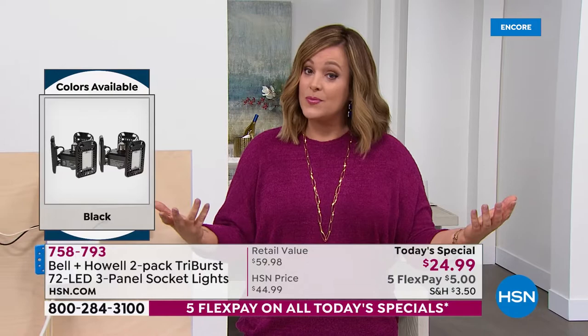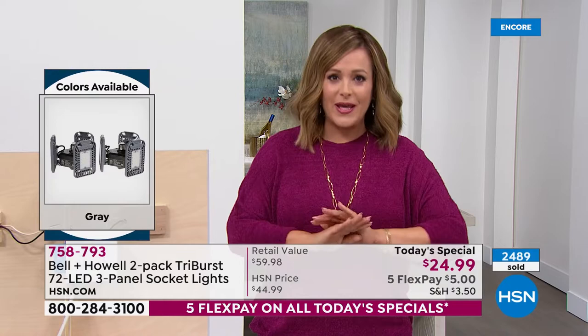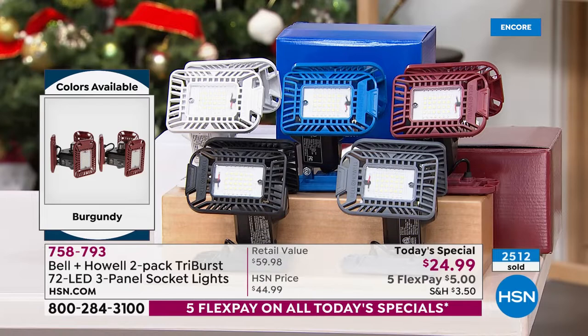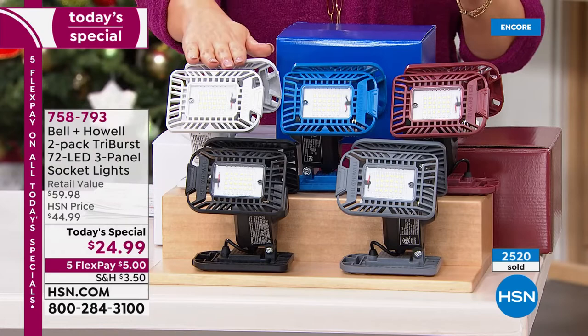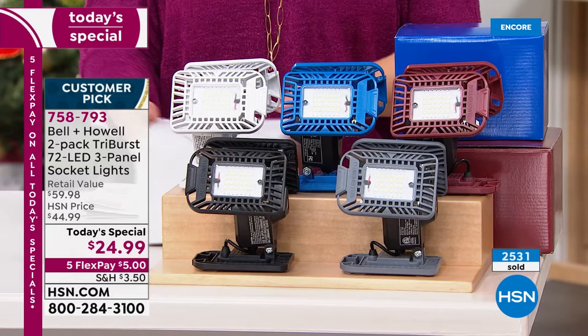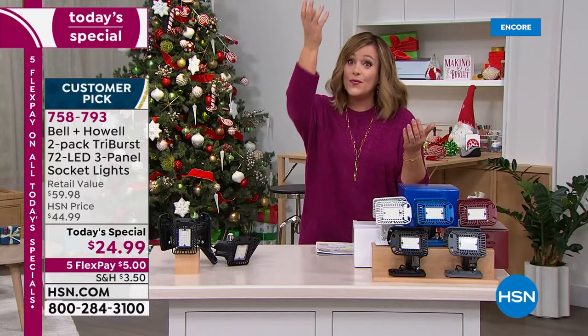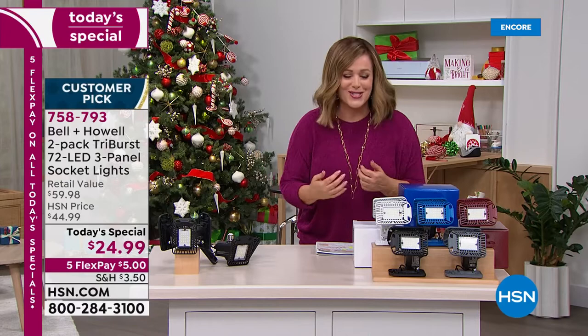Lighting up darker spaces can be quite expensive — especially in older homes that aren't configured for it. The Tri-Burst solves that: if you've got any fixture you can screw a light bulb into, chances are the Tri-Burst will work. That's why it's become a huge customer pick. Lowest price ever done: two for $24.99. Choose your two-pack — black, gray, burgundy, blue, or white. Most popular right now is the white. You get two individually gift-boxed lights in your color of choice.